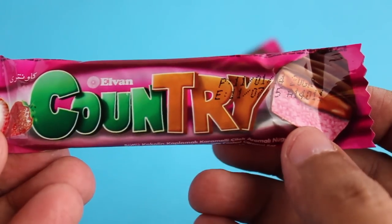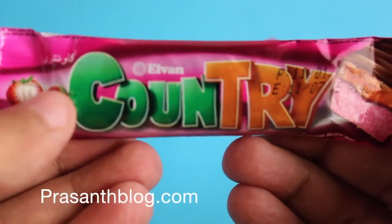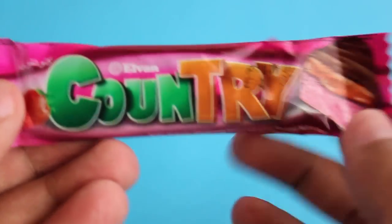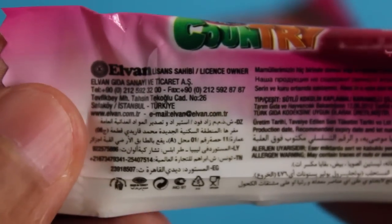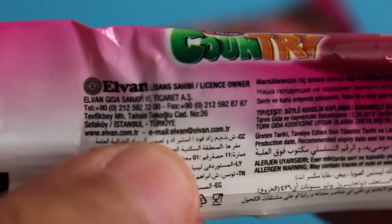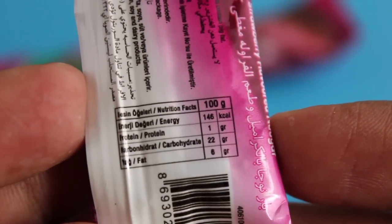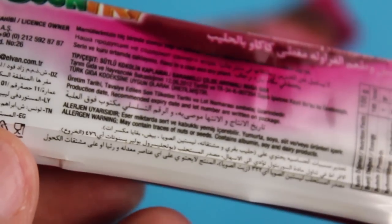Let's take a look at this i1 Country chocolate bar — it's a milk chocolate with strawberry cream inside. This is from Turkey, and it costs around 10 rupees or about 20 cents. It's not a big bar, but still pretty cheap.